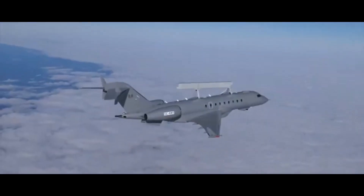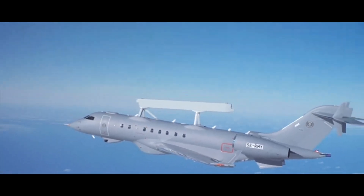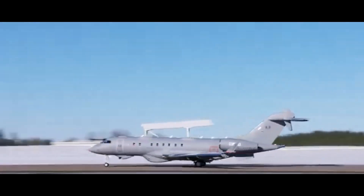It's not just about seeing — it's about understanding. GlobalEye is like a mobile command center. It's not just collecting data; it's processing it, analyzing it, and sharing it instantly with decision makers on the ground, at sea, and in the air. In a really tense situation, GlobalEye could give people the information they need to make split-second decisions.